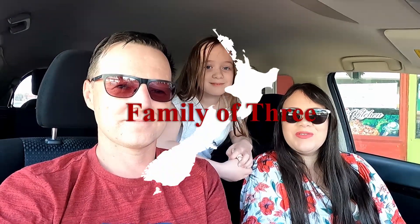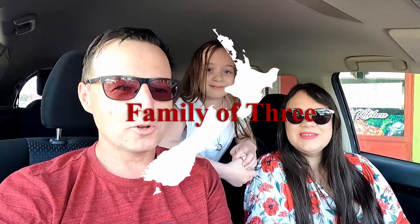Hey everyone, welcome back to the Family of Three. We're here in Motueka at the moment and we're going to be making our way across to Nelson a bit later on, and then maybe even a little scenic boat cruise this evening. Right now though, we're sitting outside the Smoking Barrel.